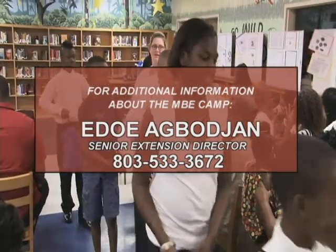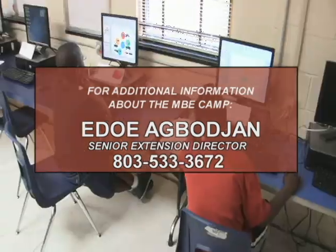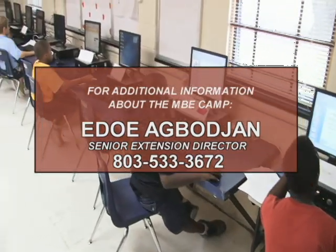For additional information, please contact Eddie Abidjan, Senior Extension Director, at area code 803-533-3672.